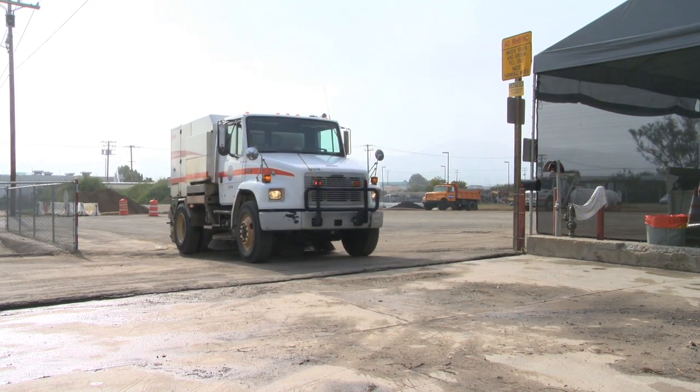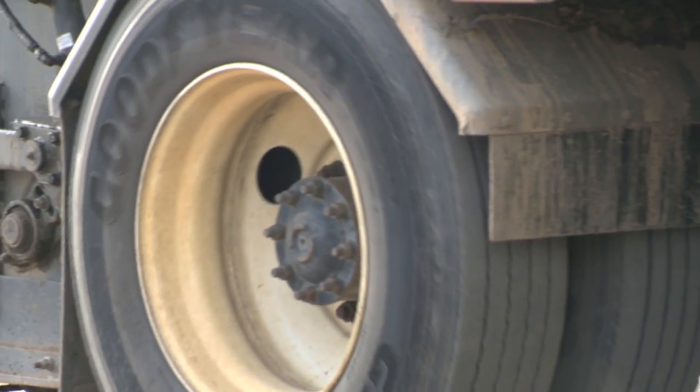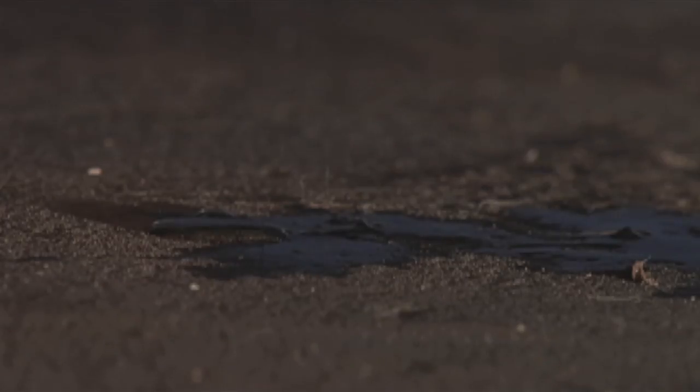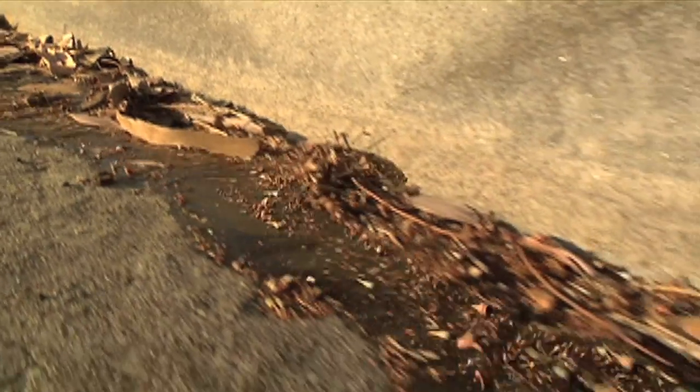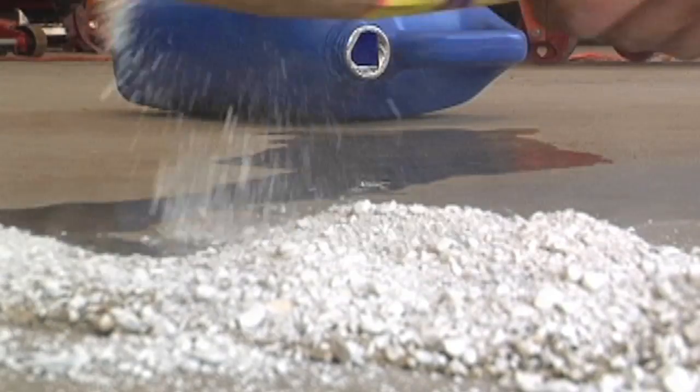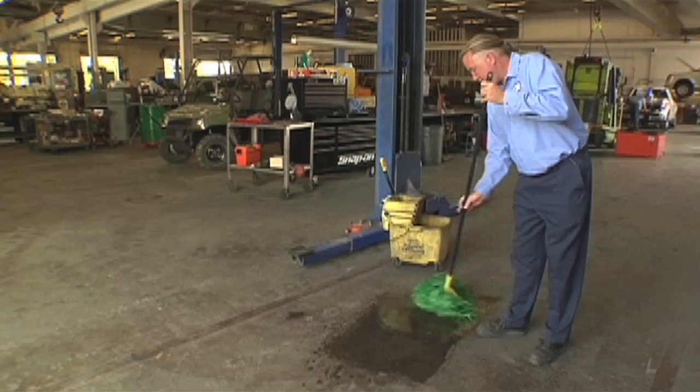It's Monday morning, 6 a.m. Employees at a road station have just arrived for work. But overnight, there's been a problem. One of the trucks parked for maintenance has been leaking oil. With nowhere to go, that pollution could end up in a storm drain. It's important to know what to do to clean it up and keep it from happening again.